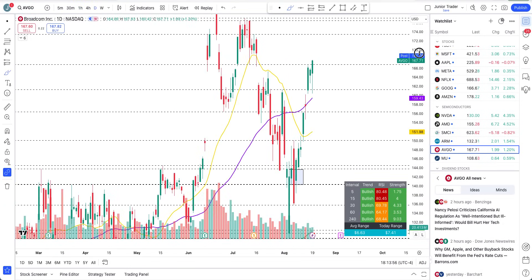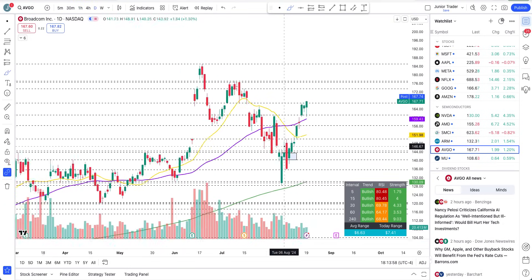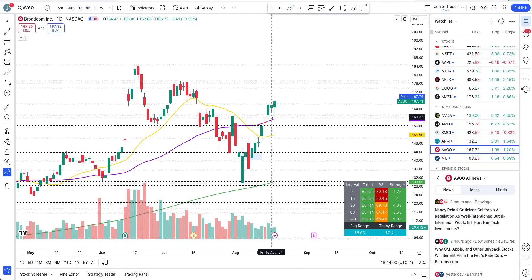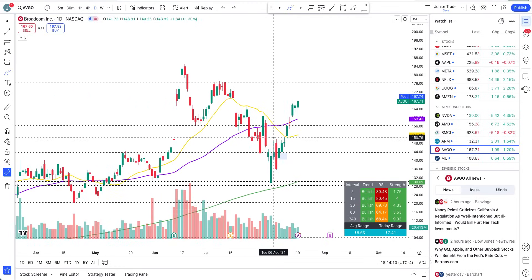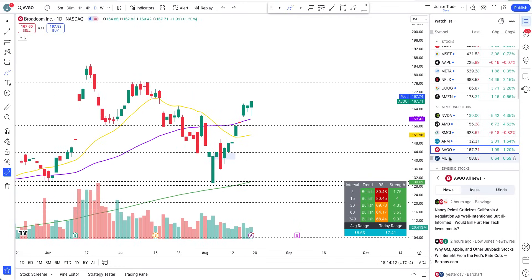Broadcom — looking at the daily interval first. The pullback is just getting bought back up. I gave you this level around $161, or the 50-day moving average — any pullback is just a pullback. The structure is still bullish, we are getting bought back up. Still bullish — I don't even have to spend much more time talking about it.